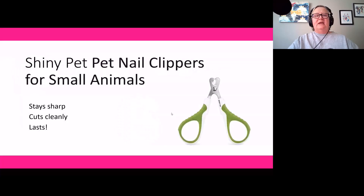Product number six is by a company called Shiny Pet — pet nail clippers for small animals. These are inexpensive, but what we really like most is that they are nice and sharp and stay sharp. That means you get a clean cut across uses, without nails being crushed or splitting during clipping. This makes the process less painful for the animal and quicker for you. They're sturdy, well-made, and super inexpensive — you could replace other clippers three or four times before these wear out.